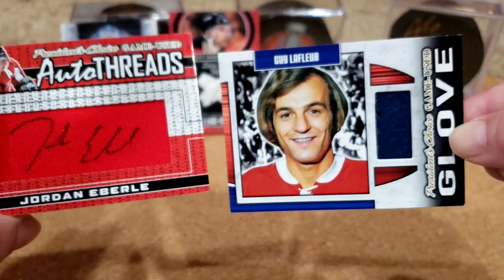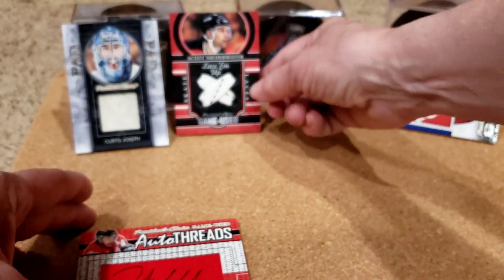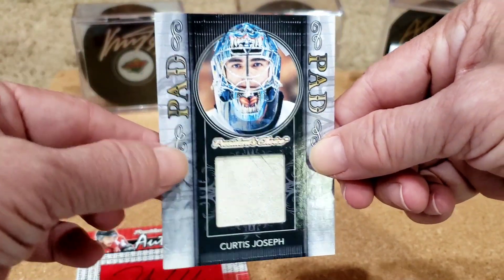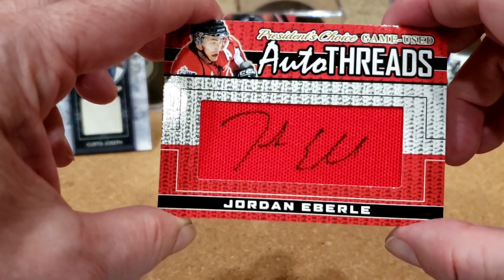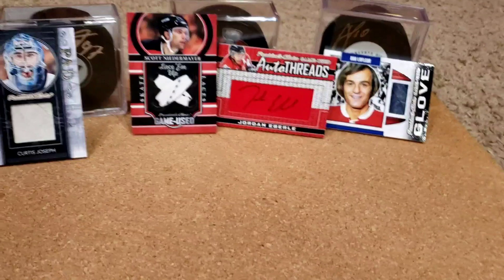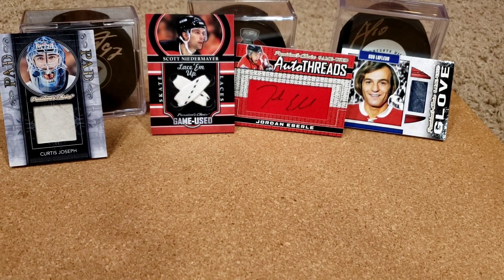I'm kind of speechless with how incredible this is. So with this back in focus we can just enjoy these cards: this Guy Lafleur glove, the Scott Niedermayer laces, this giant Cujo pad with a sick mask too, and Jordan Eberle autothreads from Team Canada. Wow, wow, wow. Fantastic box — I love this product, I would definitely recommend it. You can open SP Authentic and may or may not get a current or future watch or just a retro, or you can open this and get all that. I hope you enjoyed this. Love to see more people open this — see what else people can pull. Good luck with your rips, thanks for watching, please like, sub, comment. Take care and I'll see you in the next one.